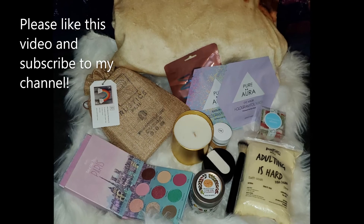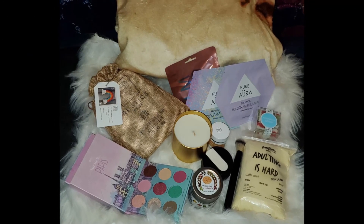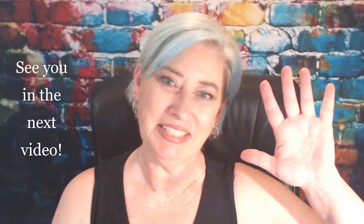I just wanted you to know what your choices are. Go check the link down below, check out the site. I have a code for you — Jeanette10 — for 10% off. Love you all, bye!